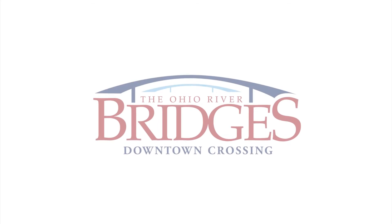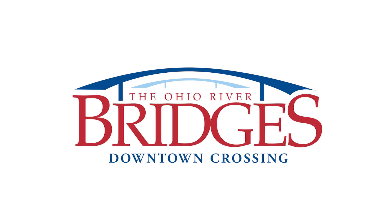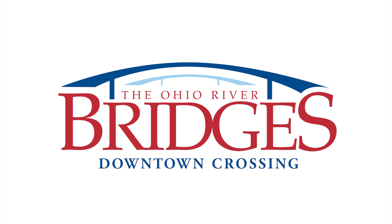And that's a look at the new I-65 bridge, which will be carrying traffic in less than a year and a half.